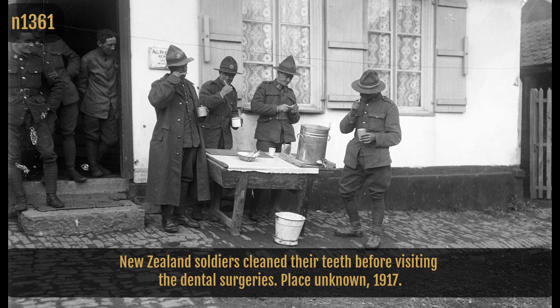New Zealand soldiers cleaned their teeth before visiting the dental surgeries. Place unknown, 1917.